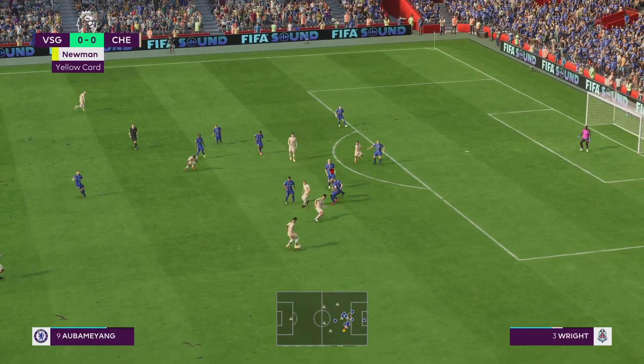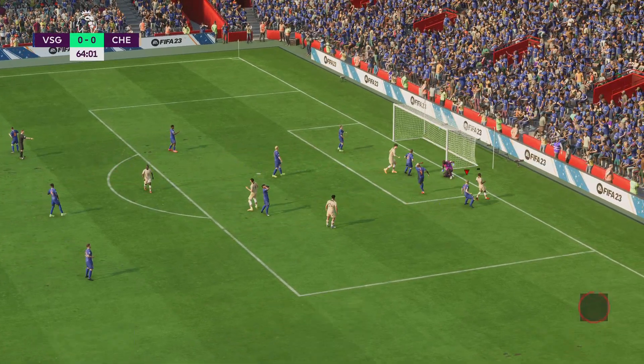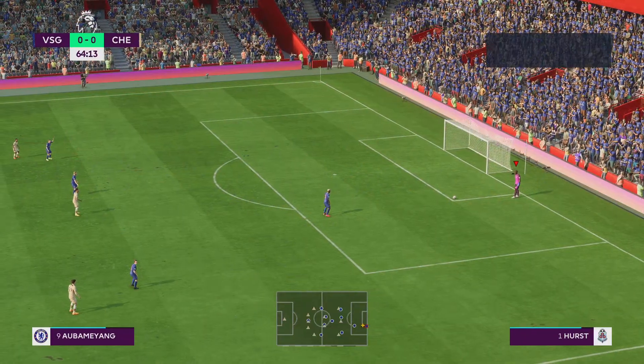Enzo Fernandez — can he finish this? Well, room for improvement in terms of the finish. And they will make the change now.